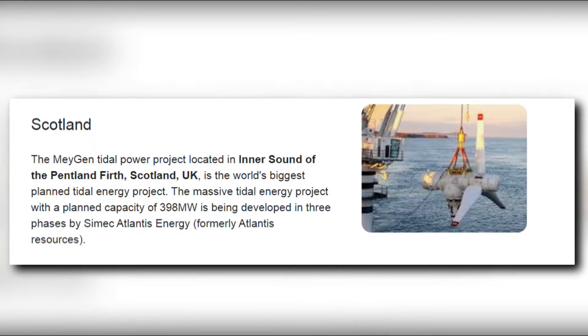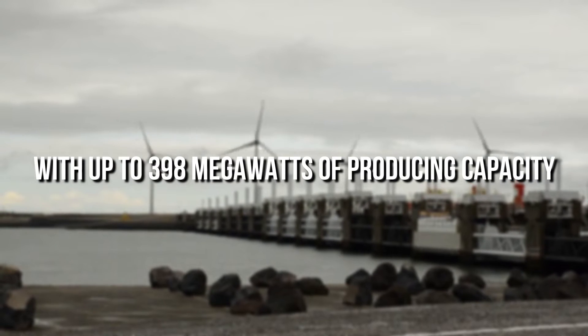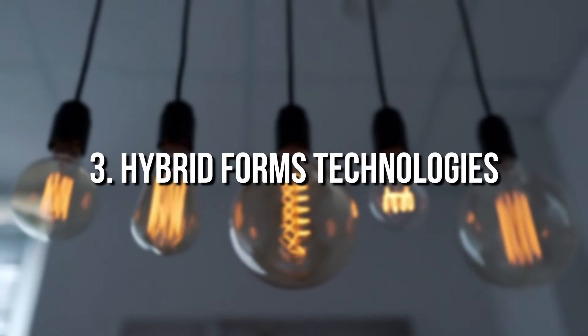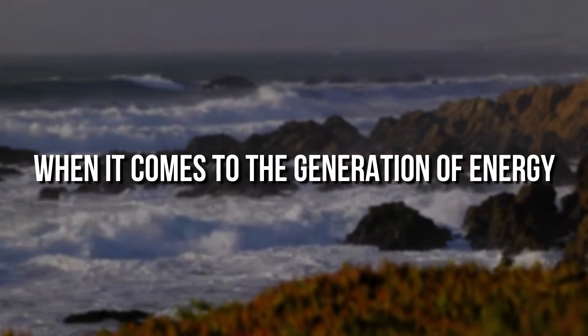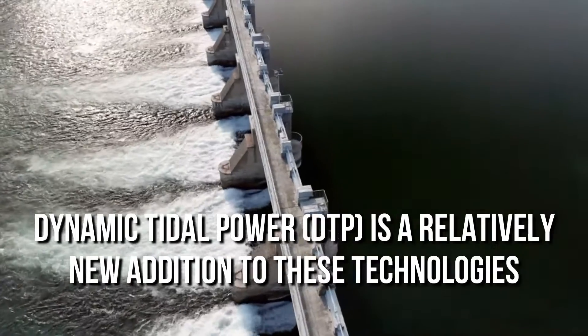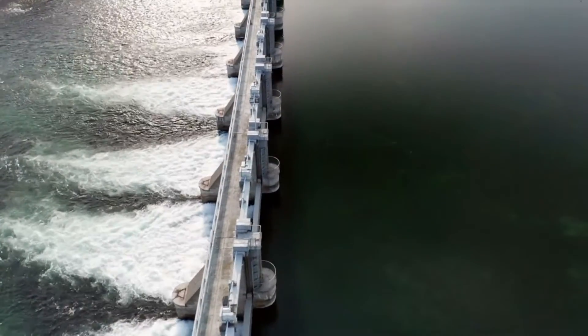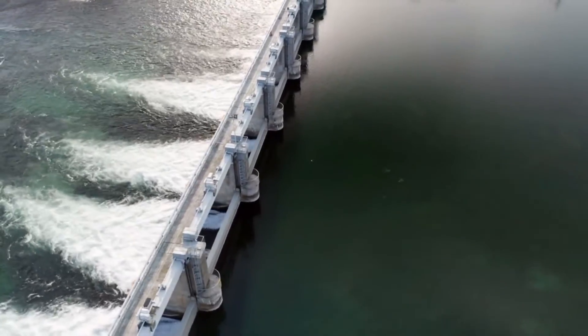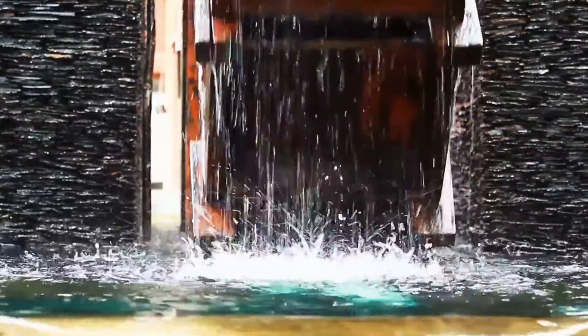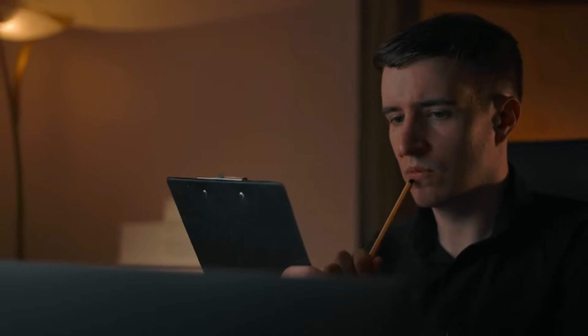The MeyGen Tidal Energy Project in Scotland, with up to 398 megawatts of producing capacity, is anticipated to be the biggest tidal generating station using tidal current technology. When it comes to the generation of energy, hybrid forms make use of both tidal current technology and tidal range technology. Dynamic Tidal Power is a relatively new addition — a lengthy dam is erected perpendicular to the shoreline with a barrier at the dam's terminus, using the height differential to produce potential energy and turbines to generate power.